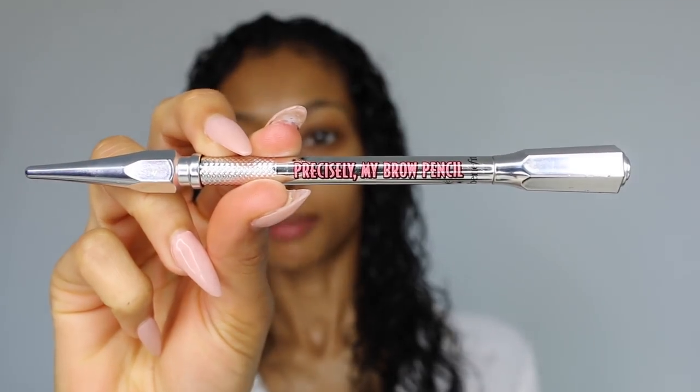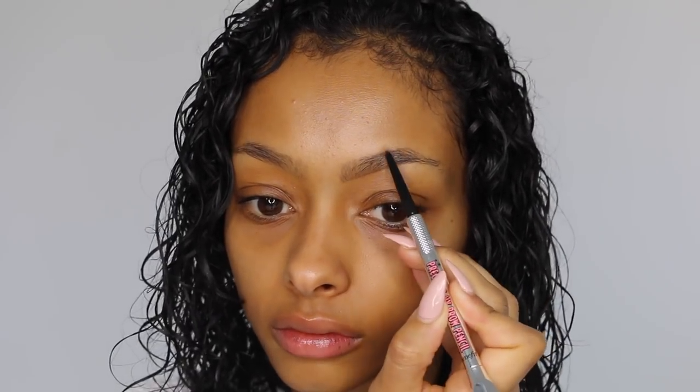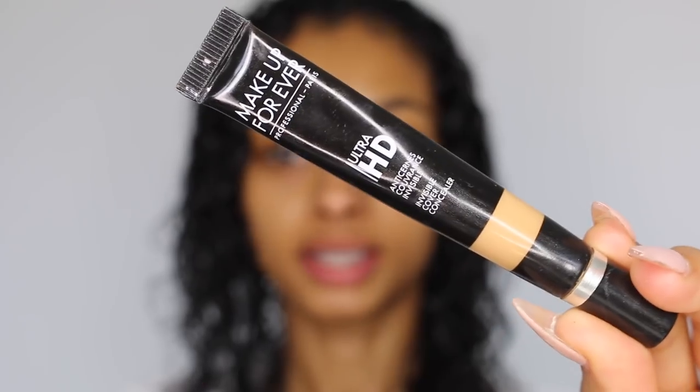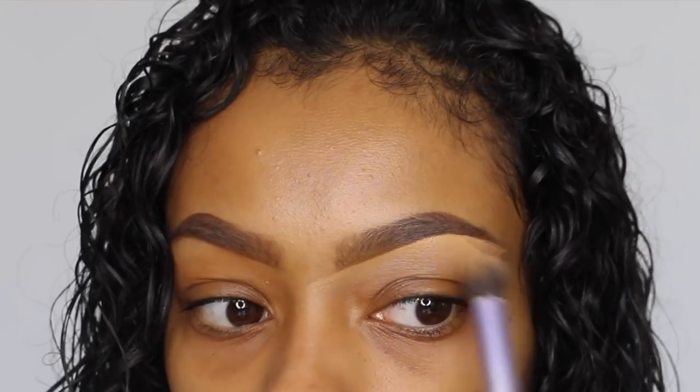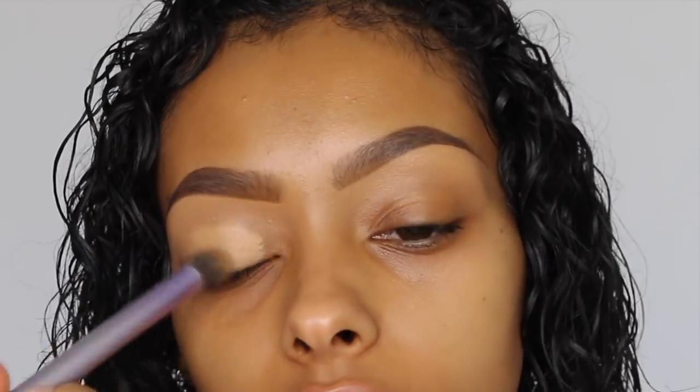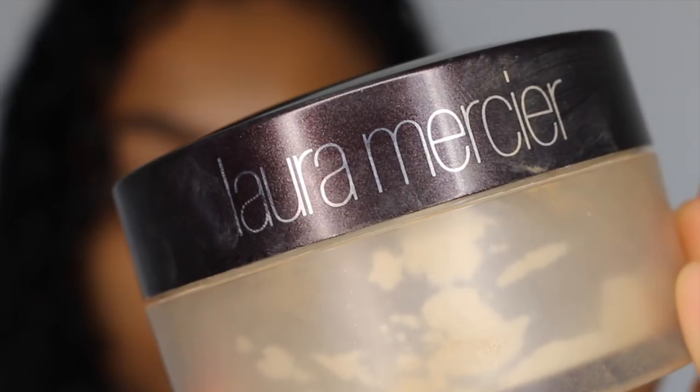I'm going to start off with brows. First I'm taking the Benefit Precisely My Brow Pencil in shade 4, then the Benefit Brow Zings in shade 4, and then the Benefit Gimme Brow Plus. Next I'm taking the Makeup Forever Ultra HD Concealer to cover my brows — this is in shade Y41. Whatever's left on the back of my hand I'll put on my eyelids, and then I'm going to set that with Laura Mercier Translucent Powder.